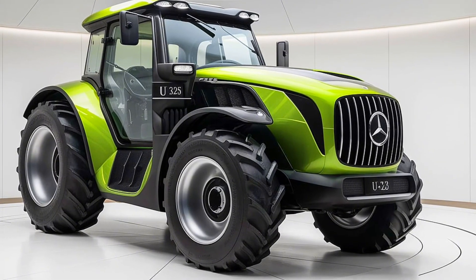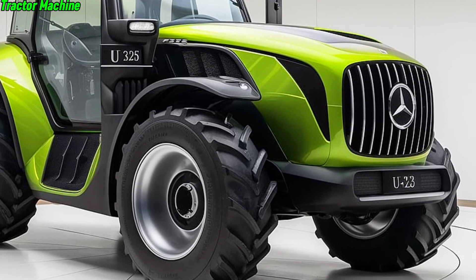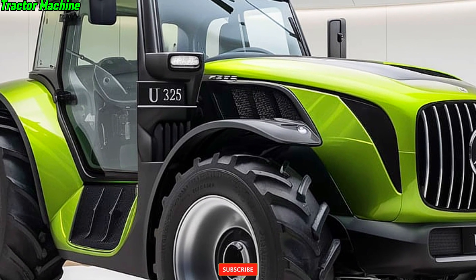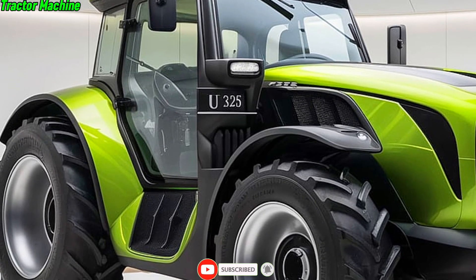Welcome back to Tractor Machine. Today we're taking a close look at the all-new 2025 Mercedes-Benz U325 tractor, a machine that's set to redefine farming. Mercedes-Benz has poured its expertise into this tractor, combining luxury, power, and technology to create something truly remarkable for the agricultural world.